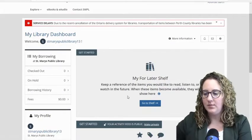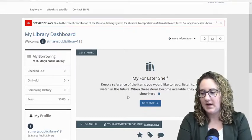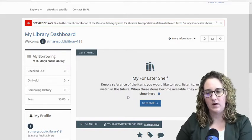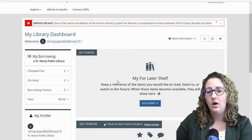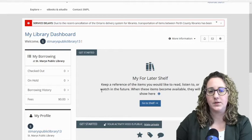So keep a reference of the items you would like to read, listen to, or watch in the future. When these items become available, they will show here. The reason this is here is because we don't have holds enabled right now, so this is a very useful tool to keep track of things you want to read or access when library service resumes.